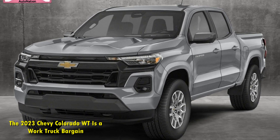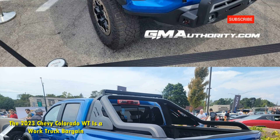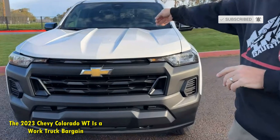The LT has body-colored bumpers and door handles. It opens the door to a few more options, including 18-inch wheels, a sunroof, and the premium Bose audio system.